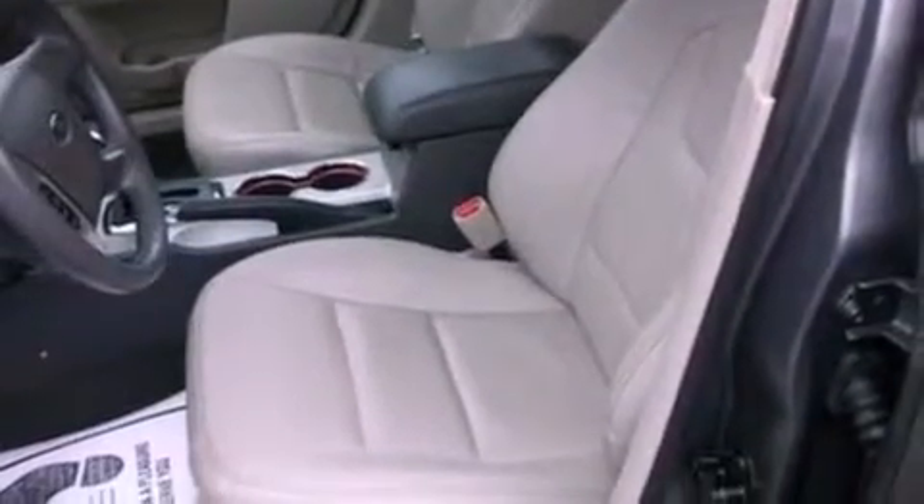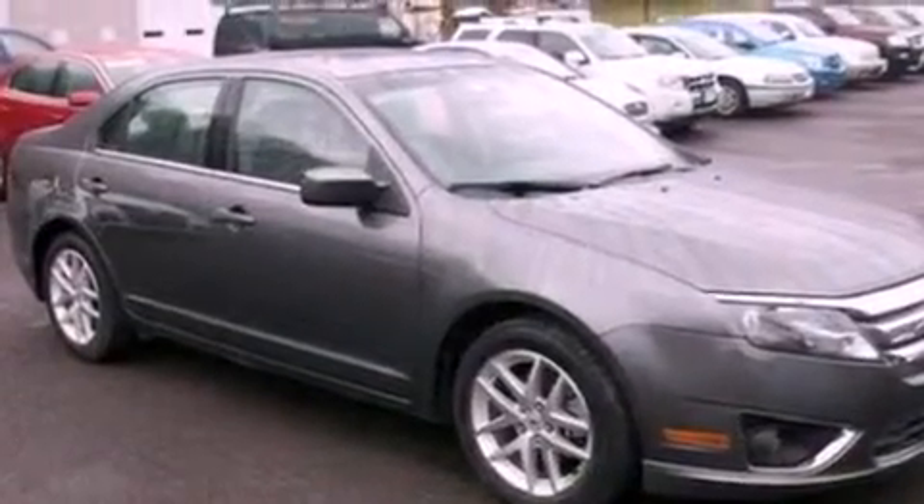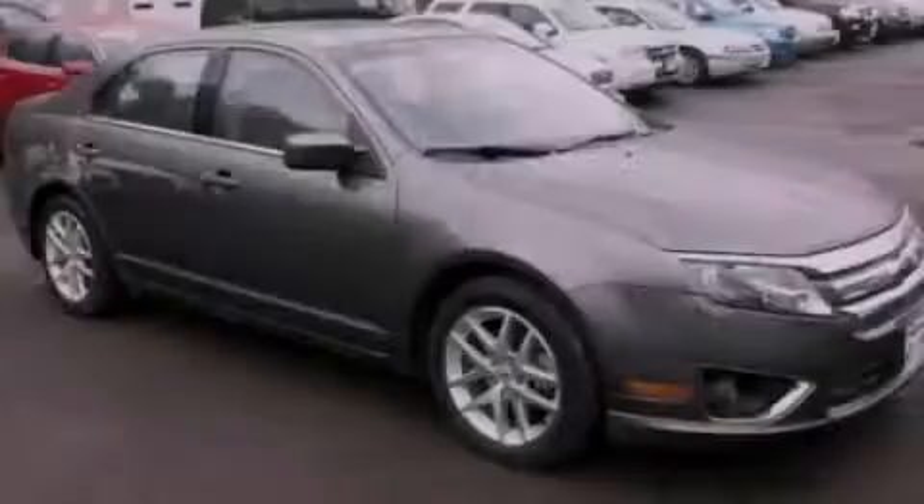With an EPA estimated rating of 31 miles per gallon on the highway, it's easy to see how you can save. This vehicle won't last long at this price. Call and arrange a test drive now.